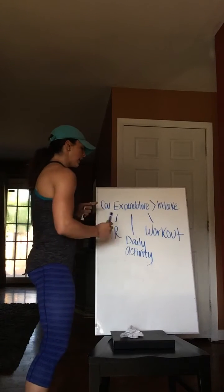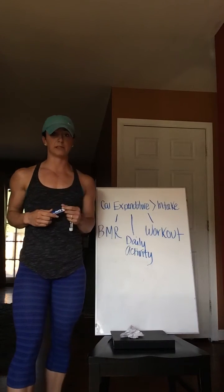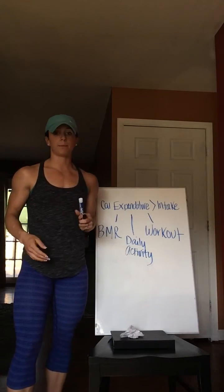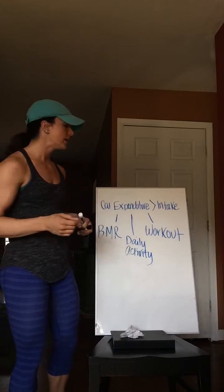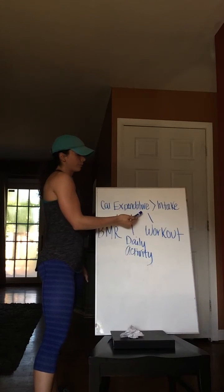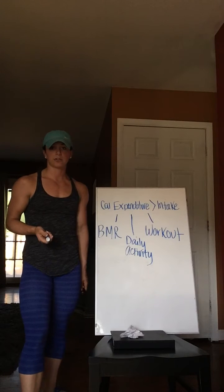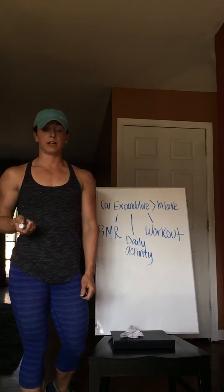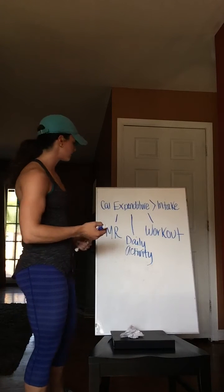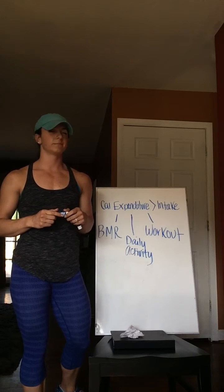So the question then remains: if these are numbers that we can control and we're optimizing them to the best of our ability — working out for an hour each day, burning about 500 calories, not being sedentary, walking around — if we're already optimizing these numbers and we think we're burning more than we're intaking, why aren't we losing weight? The other component, BMR, is the number you can actually control and increase if you're doing the right things. Because if you're doing the wrong things, this number is going to get lower — and we're not always aware that we're doing the wrong things.